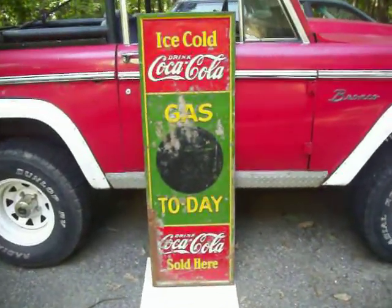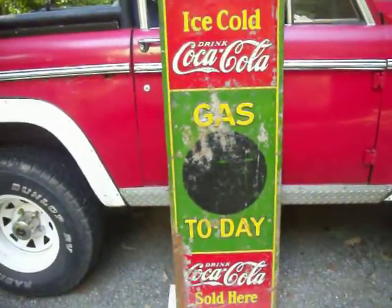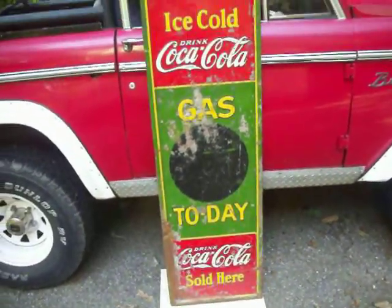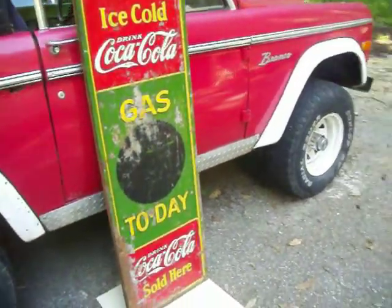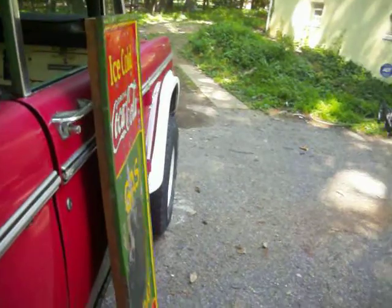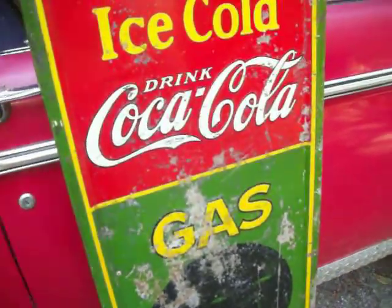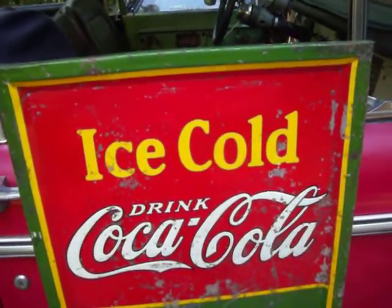For auction is this Coca-Cola sign — 'Gas Today' — for display outside of a gas station. This sign is dated 1932 by Robertson. It's mounted on an inch and a half piece of wood, probably walnut, so it is solid. However, it does have some issues for being an 80-year-old sign, mainly rust, and not too many dents.